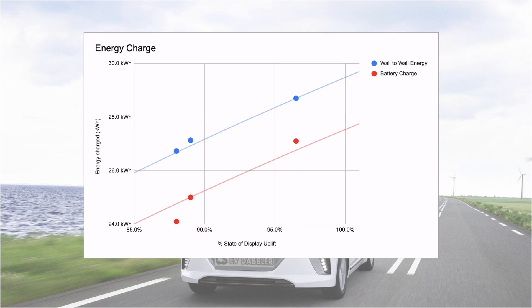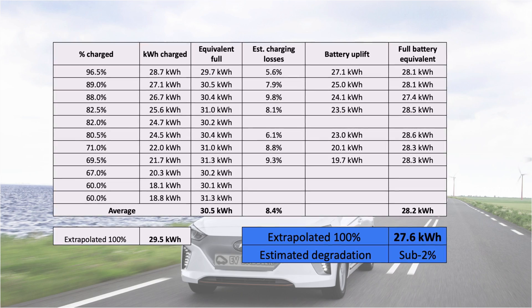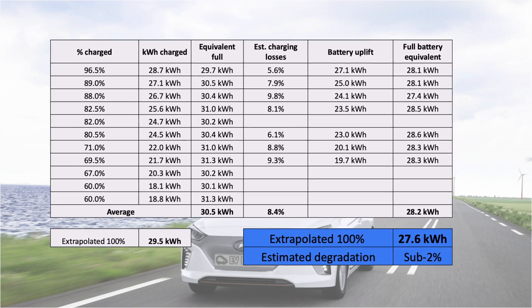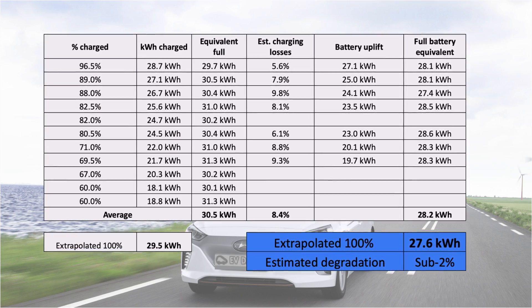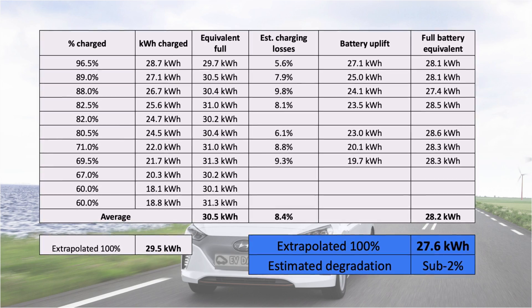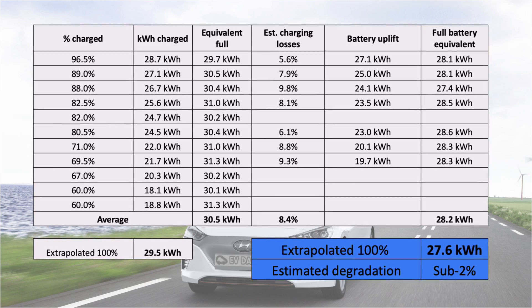If you zoom in to understand the extrapolation at a hundred percent, you find that you will need about 29.5 kilowatt hours to charge the car in full using wall-to-wall energy, and about 27.5 to 27.6 kilowatt hours for the battery itself. That 27.6 kilowatt hours is the number I would use as reference for my current capacity, and it puts the degradation at less than two percent. So measured in winter at ten degrees Celsius, with about eight percent charging losses across a number of sessions, my 60,000 kilometer car has less than two percent battery degradation — fantastic.